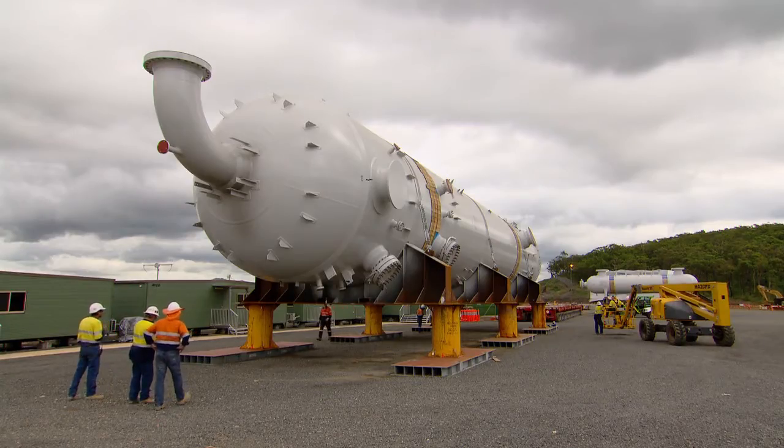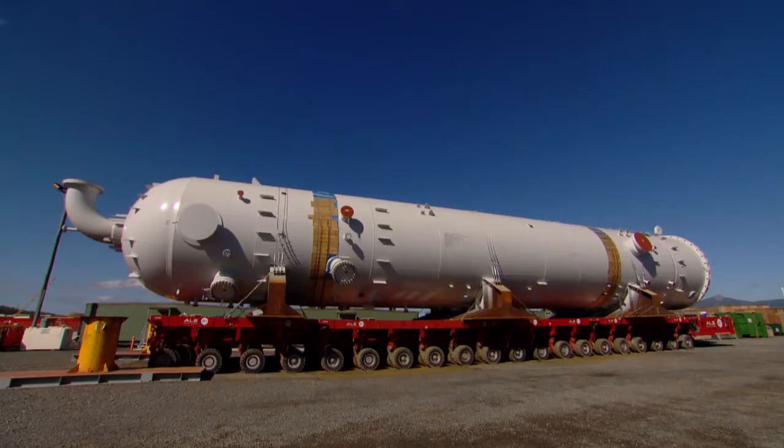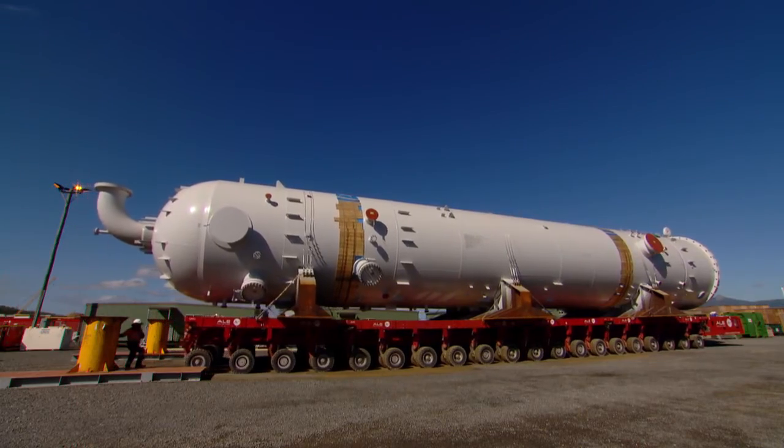The CO2 Absorber is going to get lifted on a Sunday where we've got minimal people on site. It's about 680 tonnes. From where it sits, we're actually going to put it on SPMT and take it down the haul road.